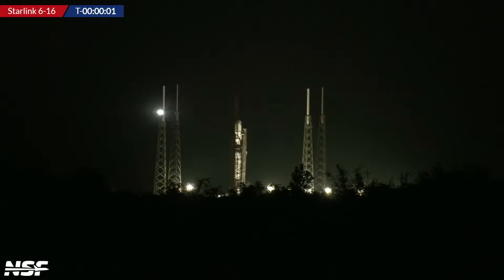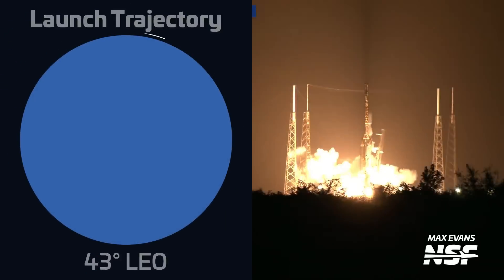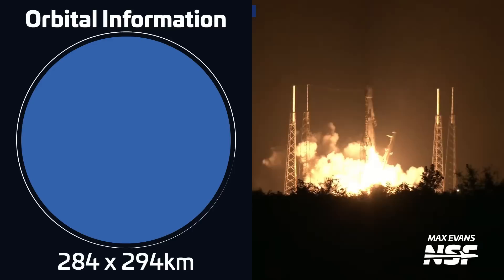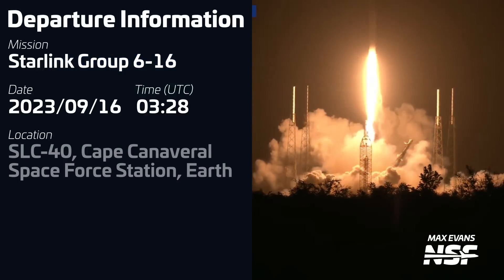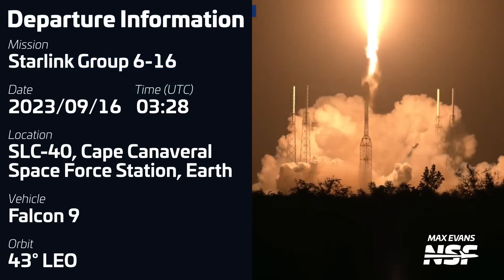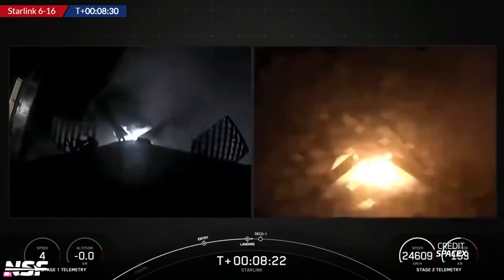A Falcon 9 lifted off on September 16th at 0338 UTC from Space Launch Complex 40 in Florida. The rocket was carrying 22 Starlink V2 Mini satellites into low Earth orbit. The booster for this mission, B-1078, was flying for a fifth time and successfully landed on SpaceX's drone ship, Just Read the Instructions.